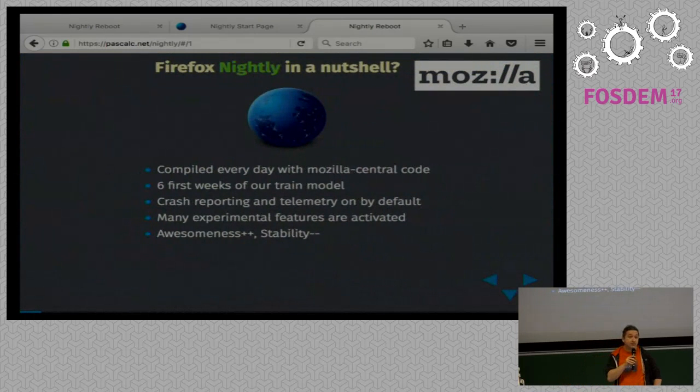What's Nightly for the people that don't have it? That's Firefox with the code that was just checked in — the code from yesterday and often the code from the morning. That's the six-week train model. We release every six weeks a new version of Firefox. First it goes through the nightly stage, then Aurora, then beta, then release. So that's not final work — that's work in progress. There are bugs. It's expected, and that's why we need you.